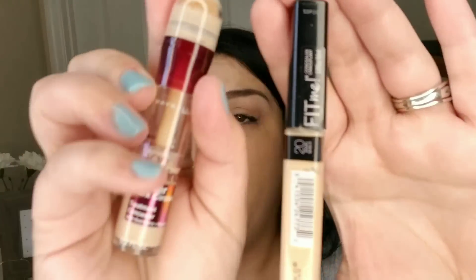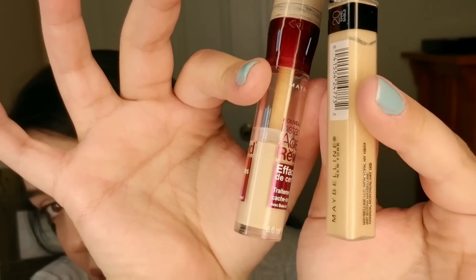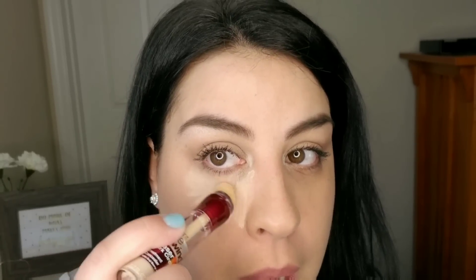You guys already know about the Instant Age Rewind because it's totally blown up on YouTube and is a fan favorite right now. But I haven't heard a lot about the Maybelline Fit Me — does it hold up against the Instant Age Rewind? Let's find out. I'm going to use the Instant Age Rewind on this eye, and the Fit Me on the other. They're not the same shade — this one's a tad bit darker, just by a touch.